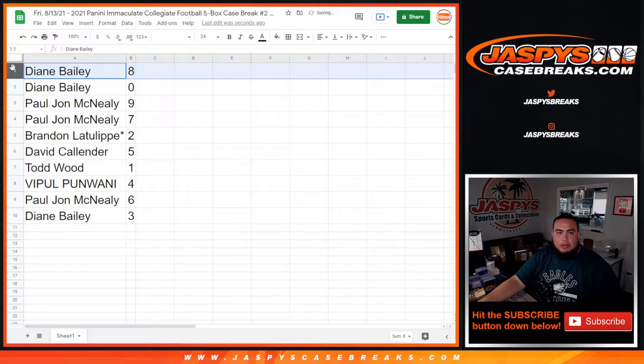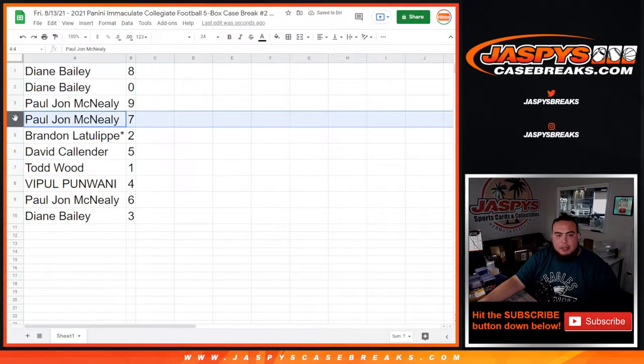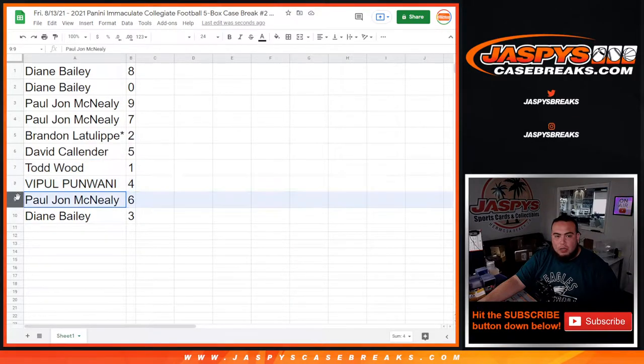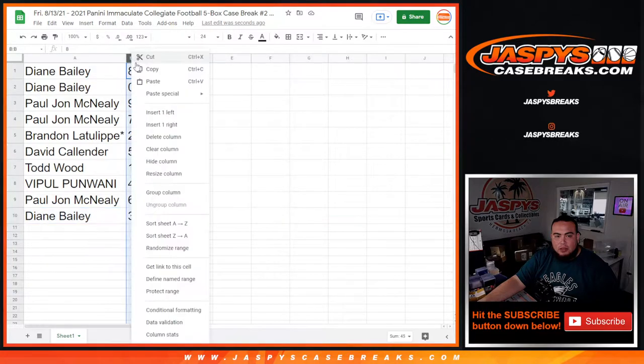Diane with eight and zero — all redemptions. PJ with nine and seven. Brandon with two. David with five. Todd — any ones will be yours. Vipo with four. PJ with six and Diane with three.